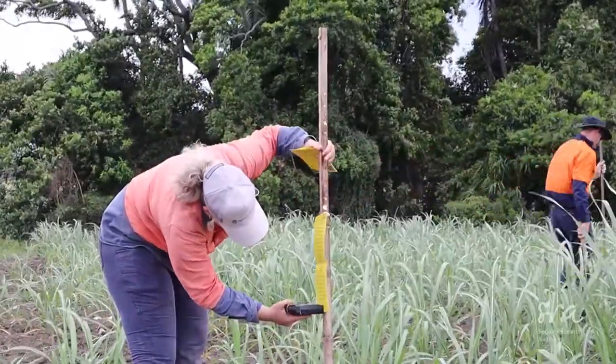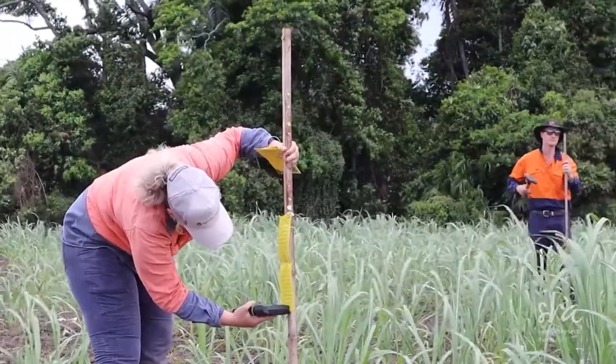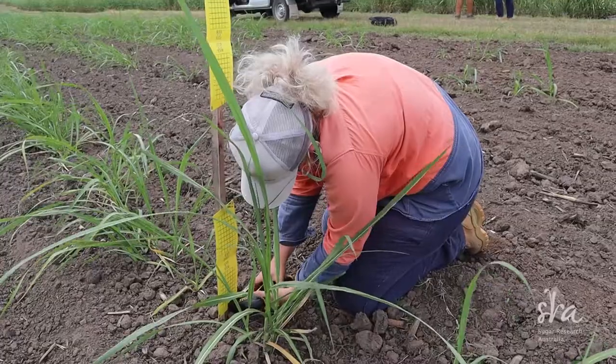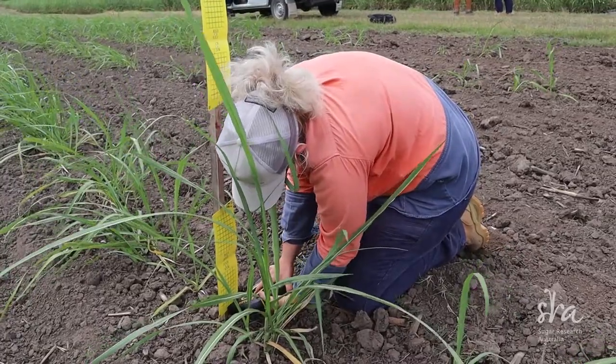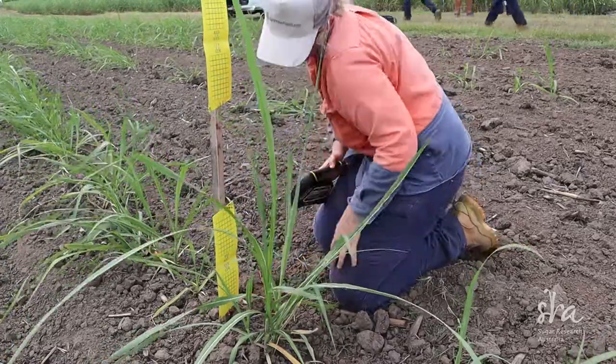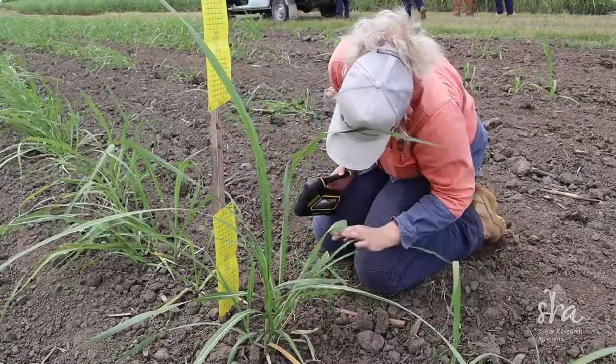We still don't know what the cause is, but we think insects may be playing some kind of role — either they are part of the cause, or they come in and are attracted to yellow leaves. So we're putting sticky traps out to monitor field populations of insects in yellow canopy syndrome affected sites.